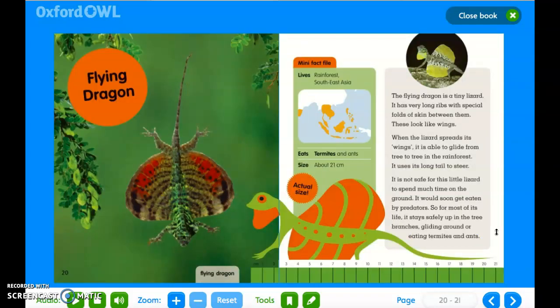Flying dragon. Mini fact file: it lives in the rainforest in southeast Asia; it eats termites and ants; and its size is about 21 centimeters. The flying dragon is a tiny lizard. It has very long ribs with special folds of skin between them — these look like wings. When the lizard spreads its wings, it is able to glide from tree to tree in the forest. It uses its long tail to steer. It is not safe for this little lizard to spend much time on the ground as it would soon get eaten by predators. For most of its life, it stays safely up in the tree branches, gliding around or eating termites and ants.